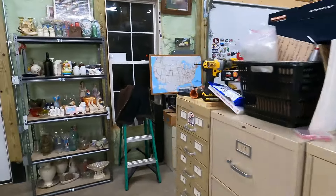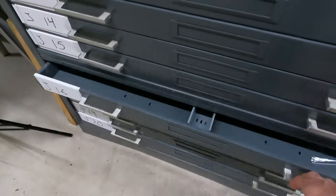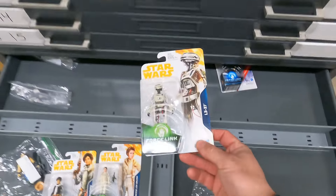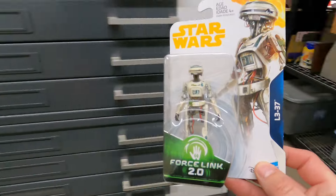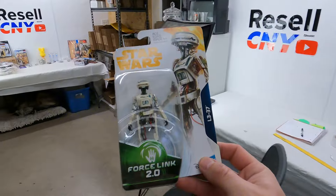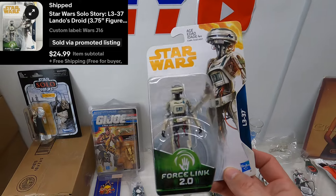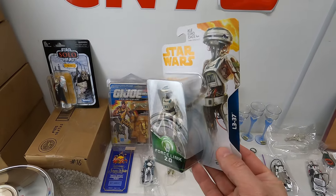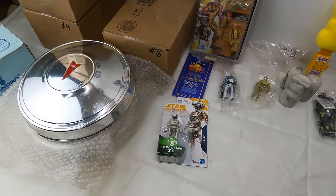G16 — another Star Wars item. It's going to be L3-37, one of these Force Link figures. These didn't have a ton of value — about one out of every five I looked up I could sell individually. But this one did really well: $25 with free shipping. It's super light, maybe four to eight ounces going out. Very happy with that.